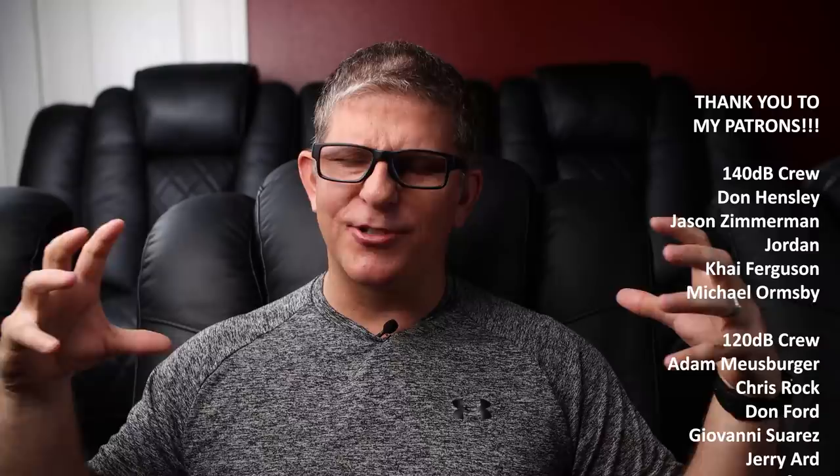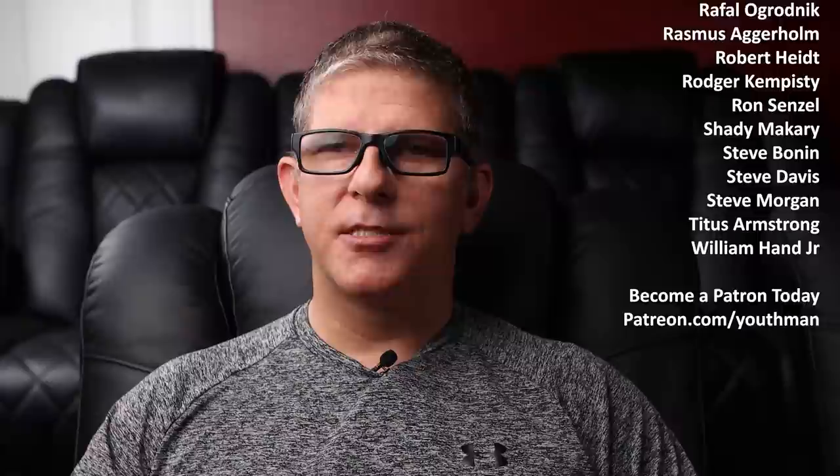My patrons allow me the ability to produce additional content apart from the YouTube platform — behind the scenes access, discounted items I'm selling, and when I upgrade my theater equipment I list those to my patrons first. You can join me on Patreon for as little as two bucks a month and have access to all kinds of other content. If you're interested in becoming a patron, head over to patreon.com/youthman.